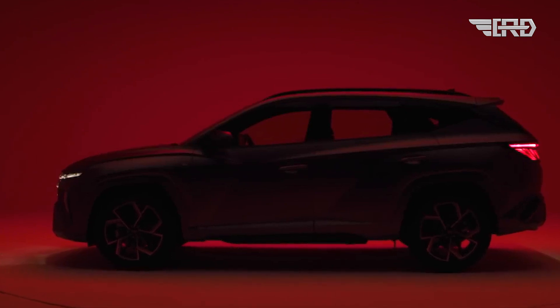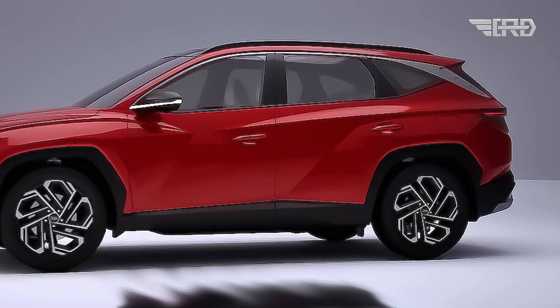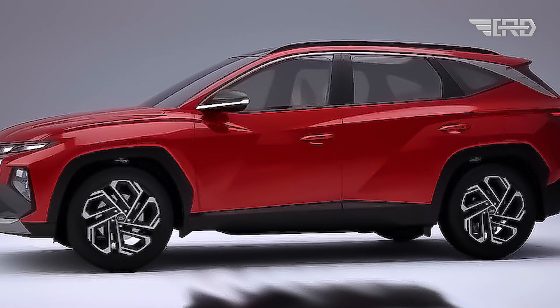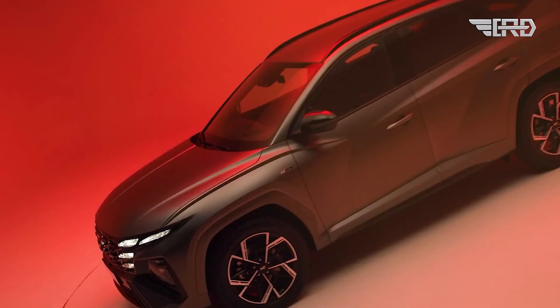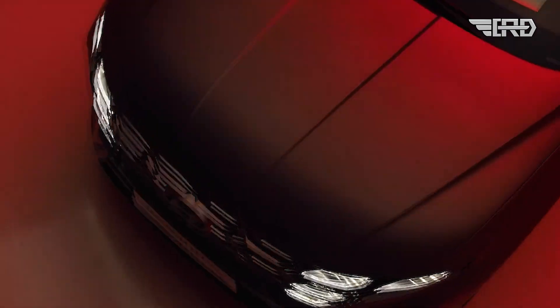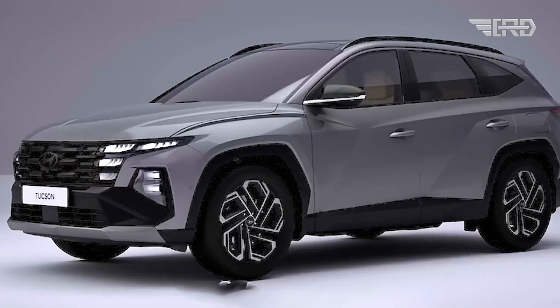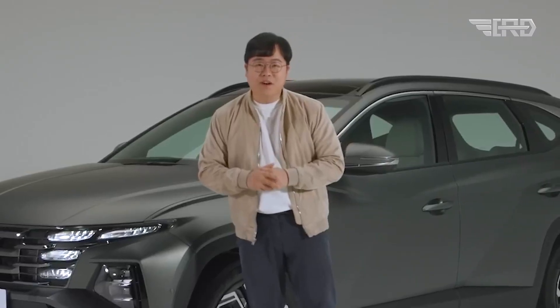Hyundai Europe has recently revealed additional teasers for the updated Tucson model, featuring new photos that showcase the N-Line version of the compact crossover. These latest pictures align with its release in Hyundai's home market. One of the images highlights subtle changes in the headlights, setting them apart from the lower tier models, and it showcases an altered grille design compared to the pre-facelift model.